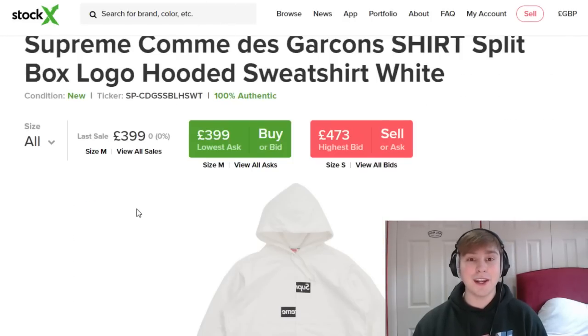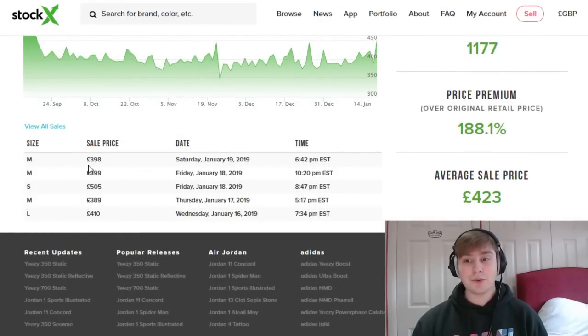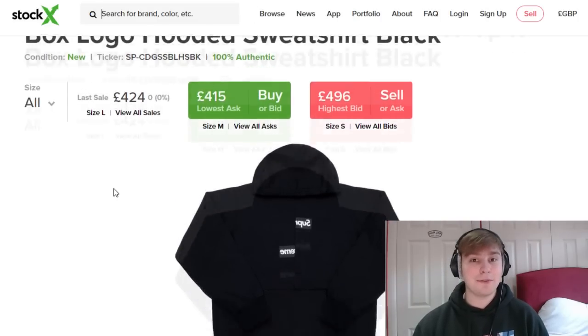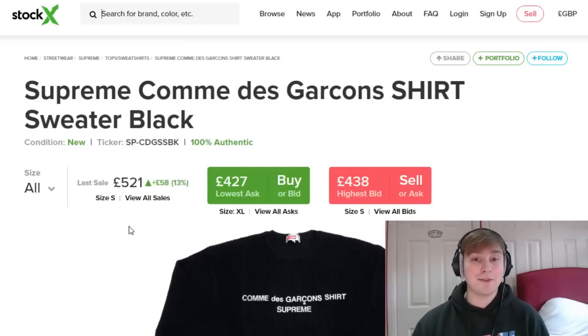Following that up, we have the Comme des Garçons split box logo hoodie. The retail was £178 and currently the trending price is nearly £400. In size small specifically, it's selling for above £500 — compared to retail, that's nearly £300 profit, and even after fees probably still around £300. In the other sizes you're looking at between £200 to £250 profit, which is insane. The black colourway follows the same trend, between £400 and £500, and above £500 in size small. The Comme des Garçons pieces are the main items with the best profit this season.